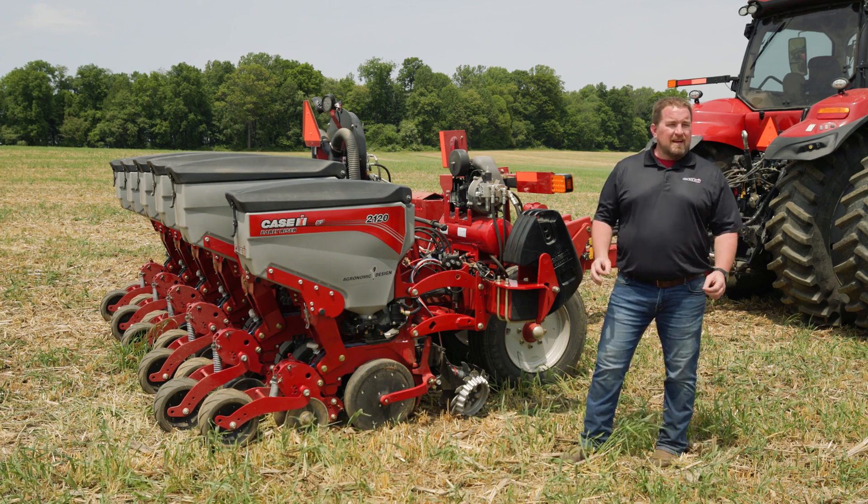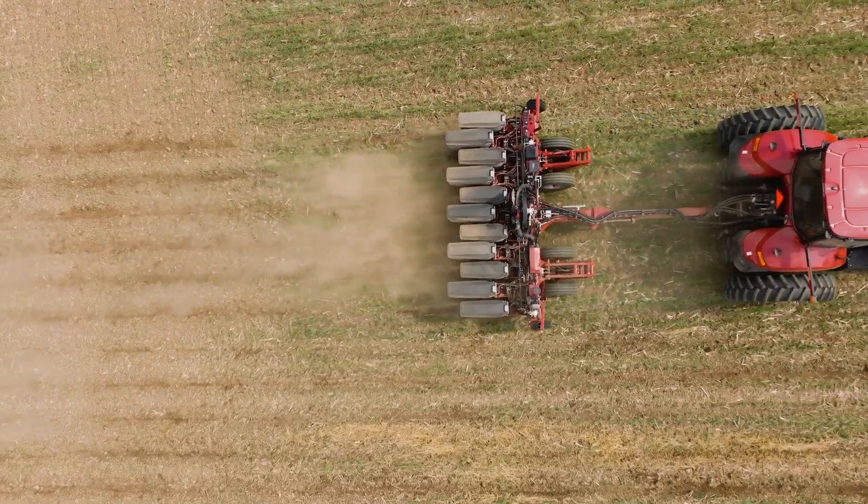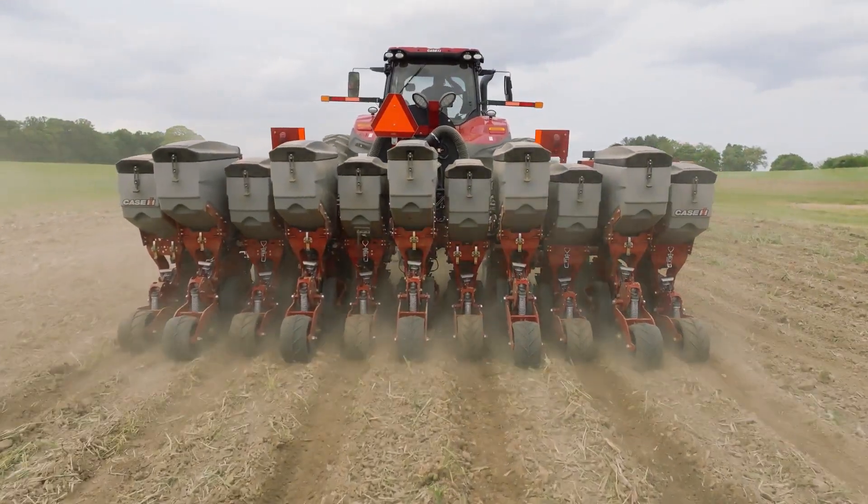It's got a standard single section valve control system that will allow that grower to place variable rate either in-furrow or in a 2x2 application if he so chooses.